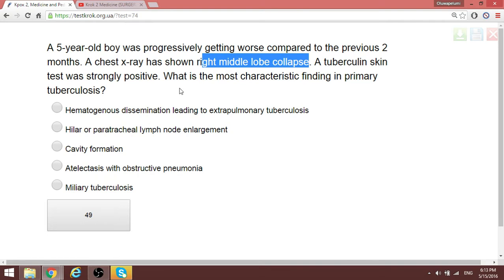The consideration here is not about dissemination or complications such as cavity formation. This is primary tuberculosis. In primary tuberculosis, one major finding you can have is paratracheal lymph node enlargement — at the level of the lung, the lymph nodes have been enlarged. That is a typical finding in primary tuberculosis.